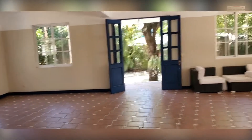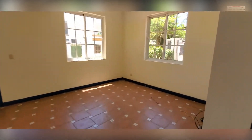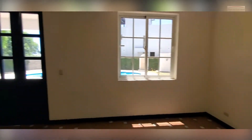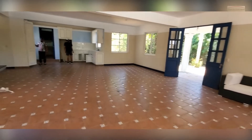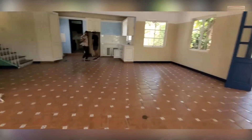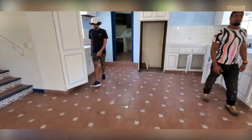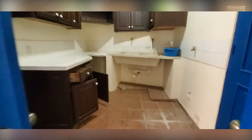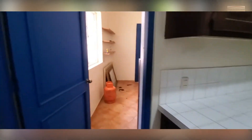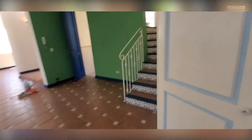Let's take a look inside and see what's going on. It is huge in here. Needs a lot of work, needs to be done. This will be the kitchen area, and another kitchen area.